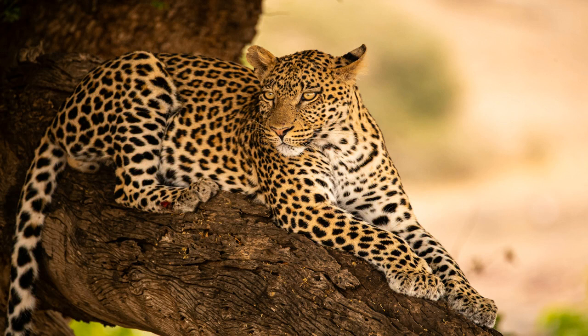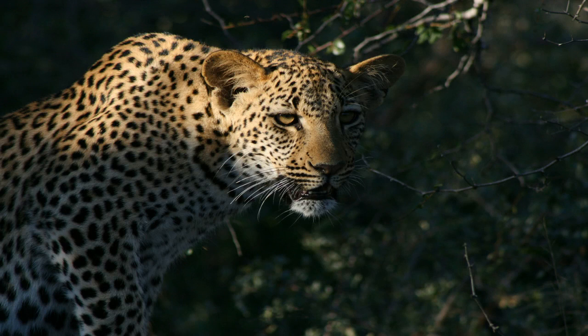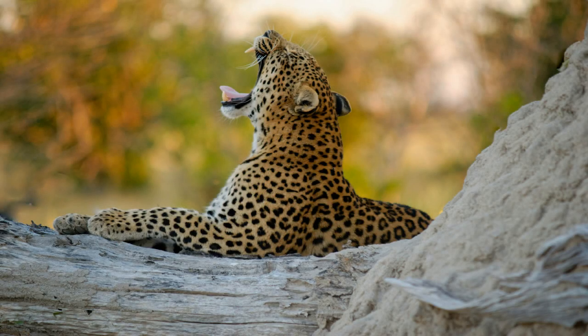Their keen senses and strategic hunting tactics make them formidable predators in the wild. Interestingly, leopards are known for their unique way of storing their kills. Unlike other big cats that consume their prey immediately, leopards often hide their kills in trees or dense vegetation to return to later.